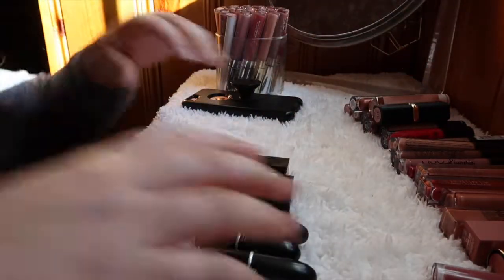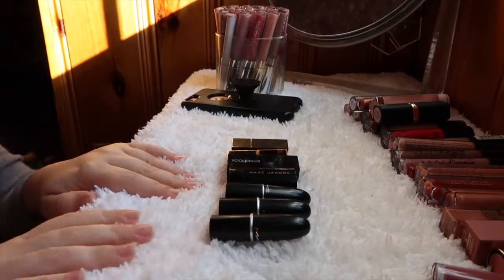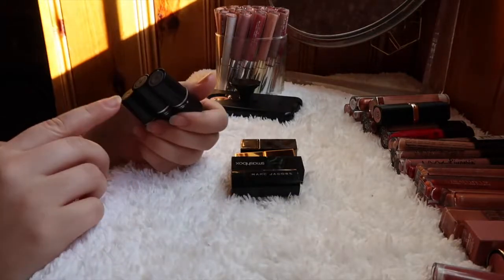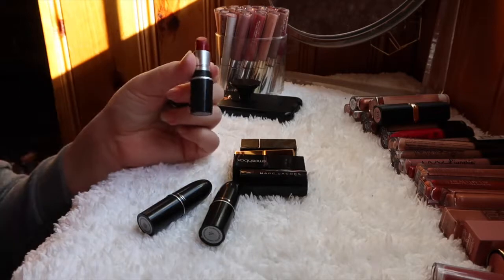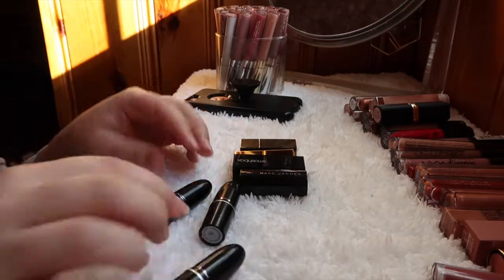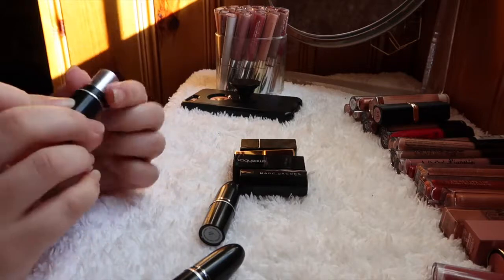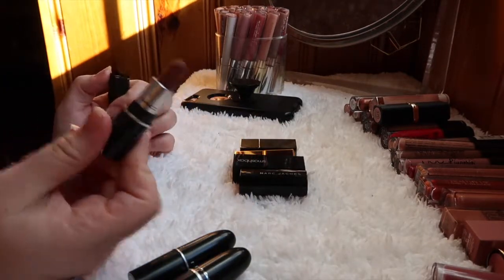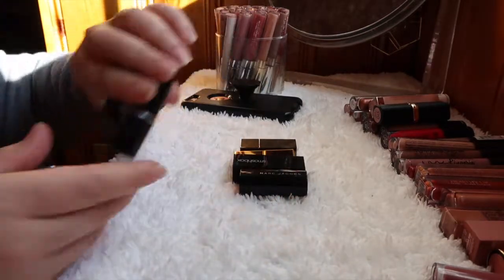Before moving on to Colourpop, I have some high-end minis. I have three MAC lipsticks: Whirl, Russian Red, and Velvet Teddy. I love all three of these — Velvet Teddy is pretty beat up and has gotten some love, and I haven't tried Whirl yet but it's a nice color. I'm holding on to all three mini MAC ones.